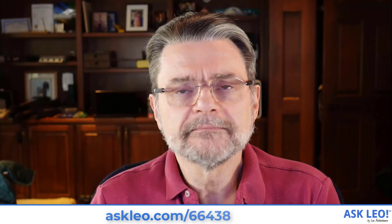I'm Leo Notenboom. This is askleo.com. Thanks for watching.